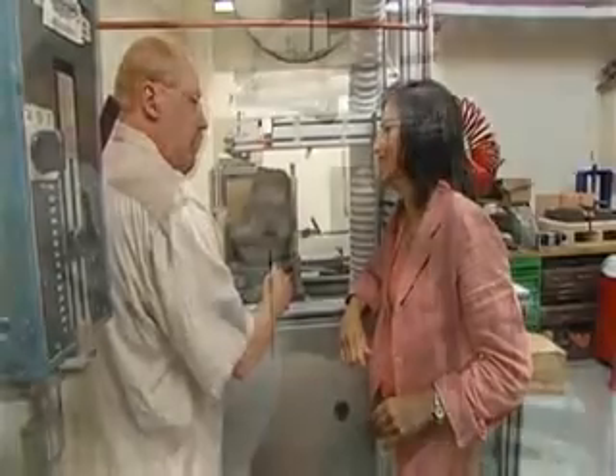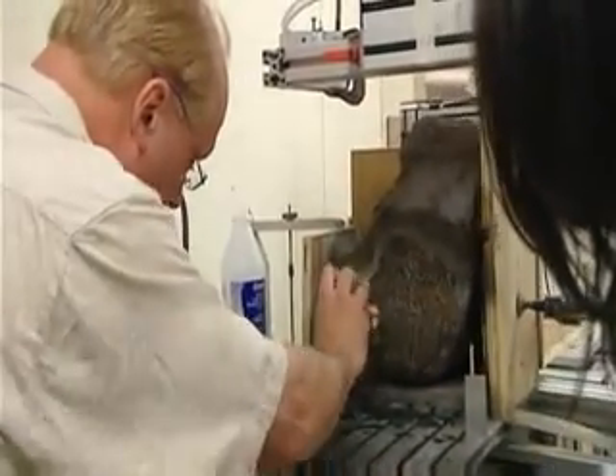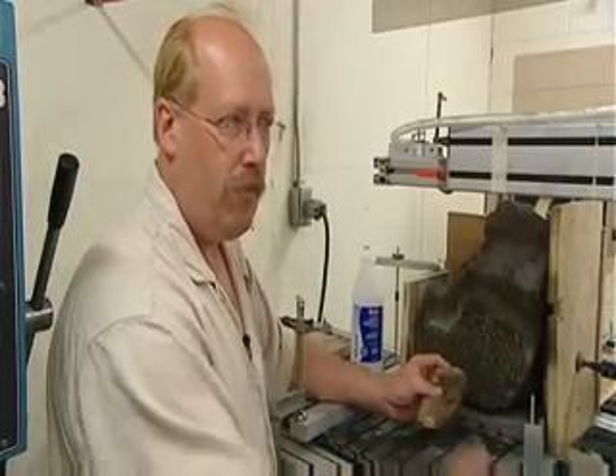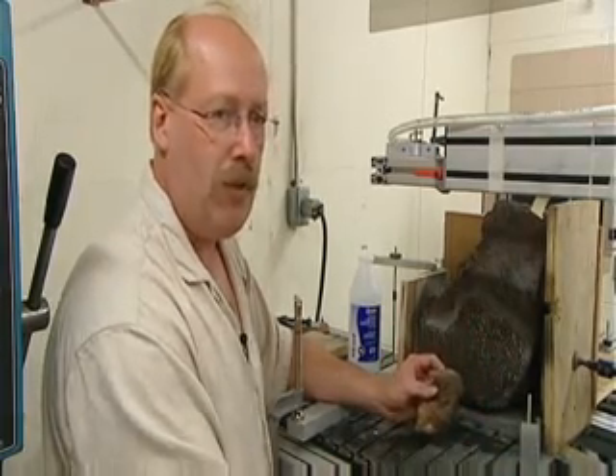Ian Nicklin is a mineral expert at the Royal Ontario Museum, now home to the largest pallasite found in Canada. He describes them as little time capsules, little snapshots in time that are frozen from 4.5 to 4.4 billion years ago. They show us features and textures of things that we don't see anywhere else anymore.